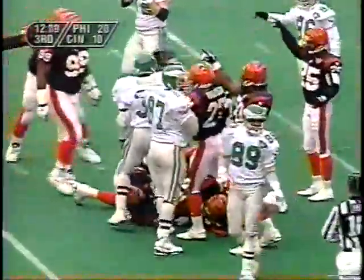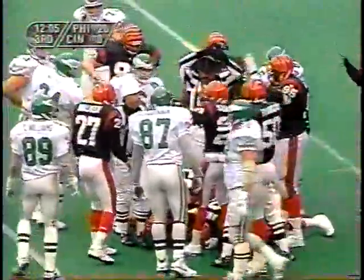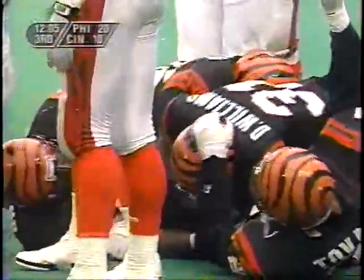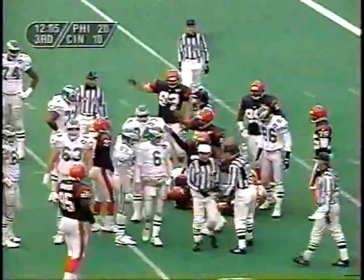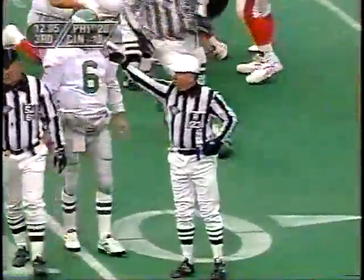The seven, and the Bengals claiming the ball came loose. Still waiting on a signal. Not yet. The Bengals take over. Herschel Walker coughed it up. The ball did come loose and the Bengals recover it. That's the Philadelphia Eagles' first turnover of the afternoon.